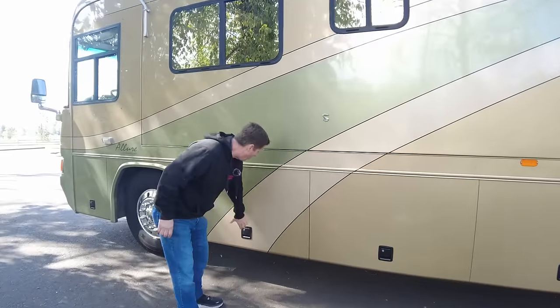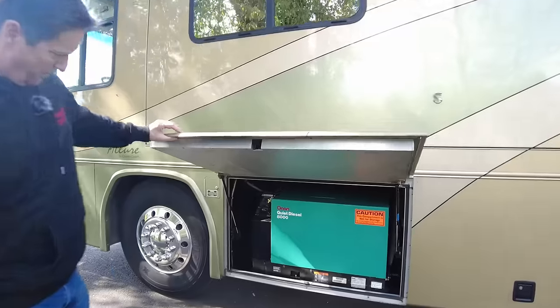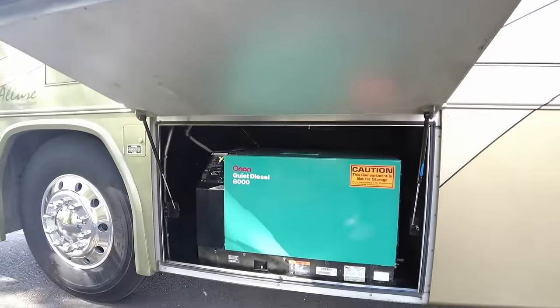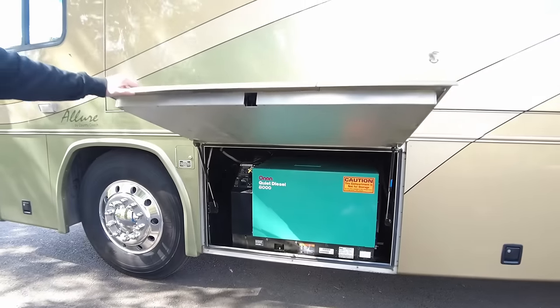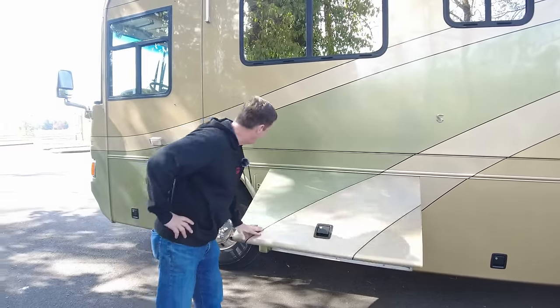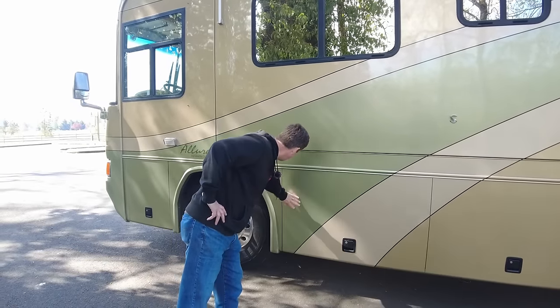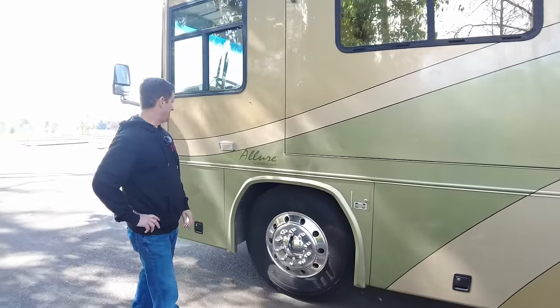Here we're going to have the Onan 8K generator. Super clean. Inside we'll look at the hours on it — it's right above the entry door. This is a nice clean coach. The other side of your dual diesel tank.